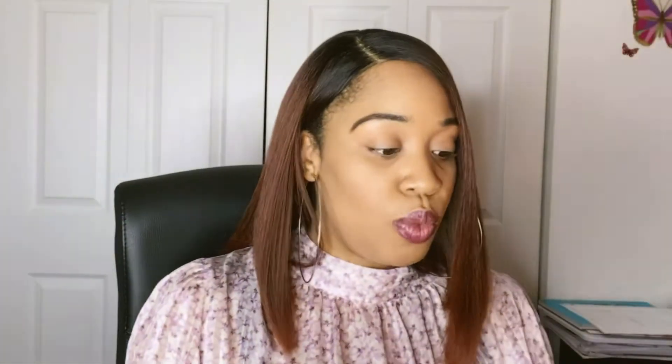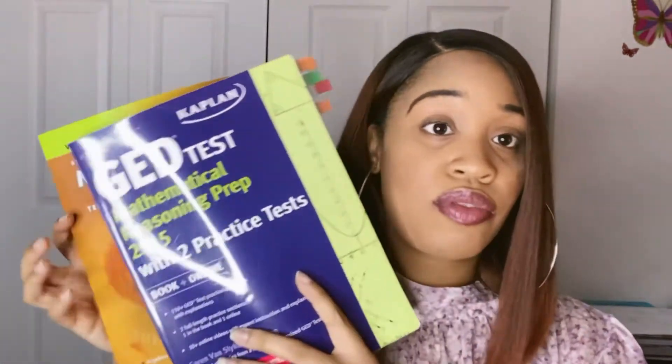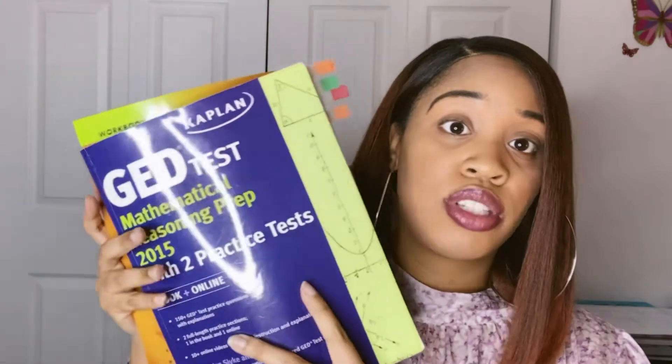I definitely recommend getting some math books. You can get them on Amazon, from the library, or from Barnes and Noble. No worries — I'll have everything I'm talking about listed down in the description box below.